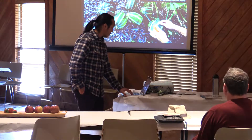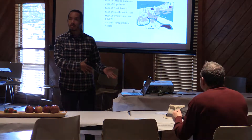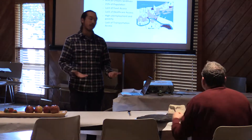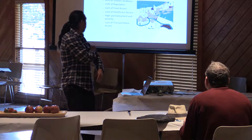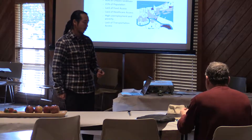Before we delve into the work, because we're a social enterprise, part of our mission is to have positive social impact and community benefits. I'm going to give some community context before we get into the actual building itself.